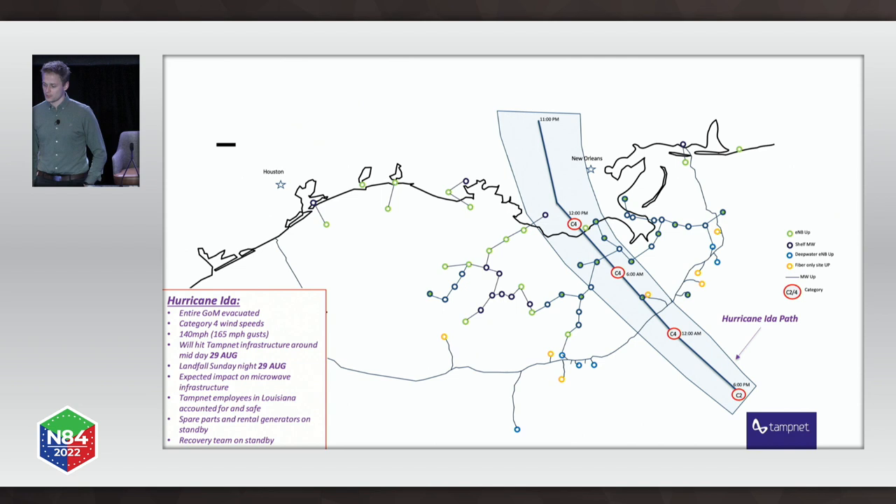What we see here is the estimated trajectory of Hurricane Ida over our network. You can see the platforms we are building with the microwave hops in between, and you can also see the fiber. All the operators in the Gulf were evacuating their platforms. Everybody left their assets as-is, put everything nice and tidy, and went off their platforms. Category 4 hurricanes mean wind speeds up to 140 miles per hour with gusts up to 165, and it was expected to hit on Sunday the 29th of August.